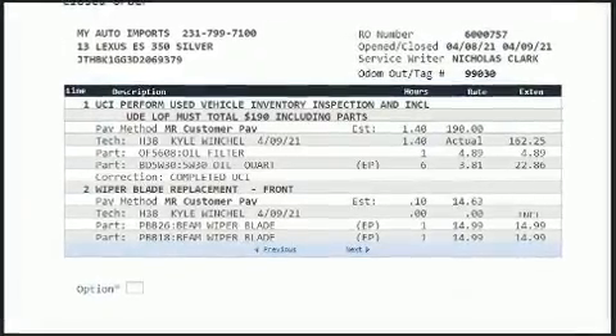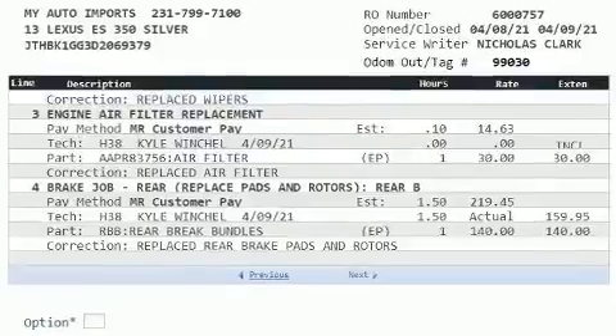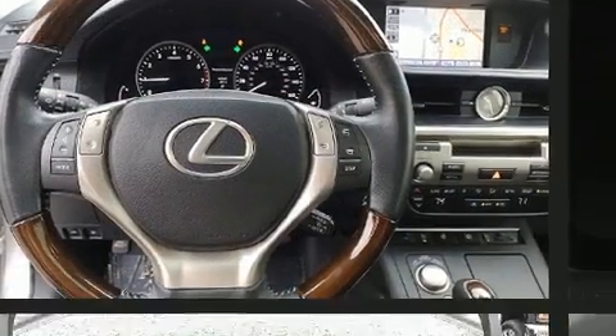Lexus prioritized fit and finish as evidenced by one-touch window functionality, an outside temperature display, automatic dimming door mirrors, power moonroof, remote keyless entry, and more.